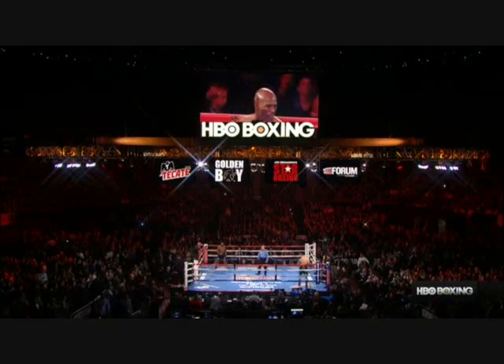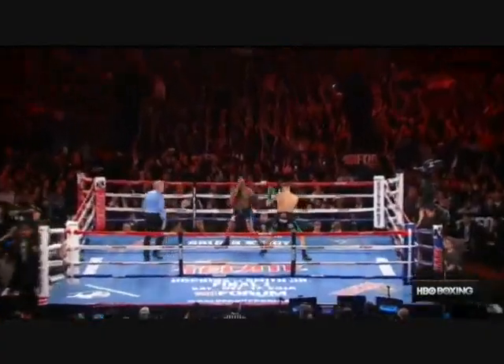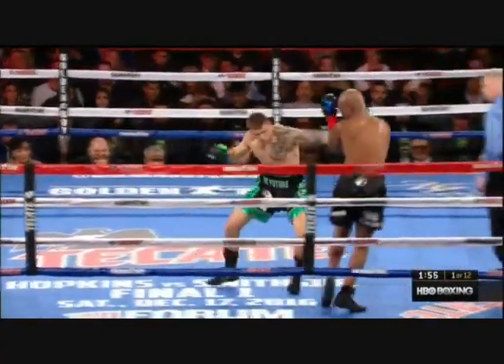In Hopkins' last fight, 25 months ago, he was swamped by... around, which you don't want to do.